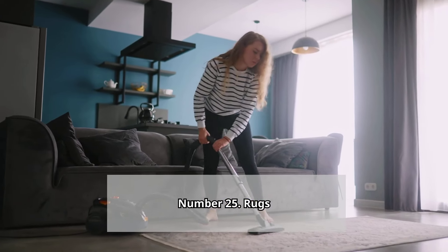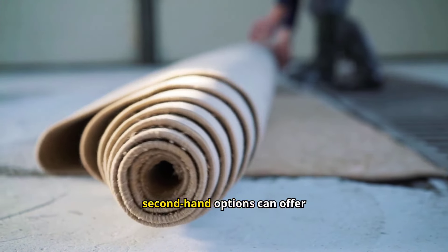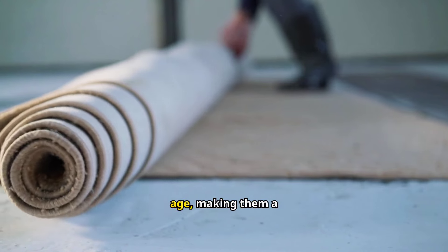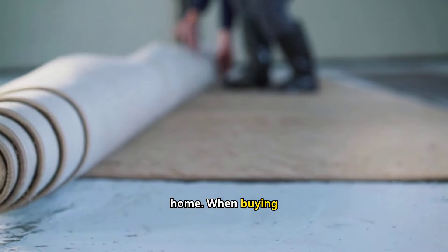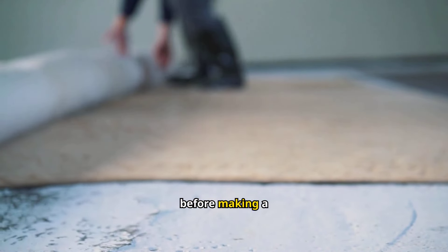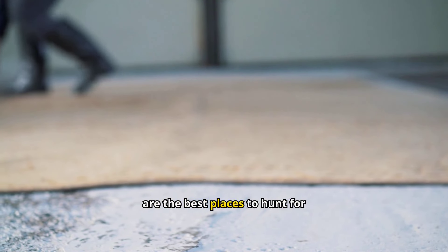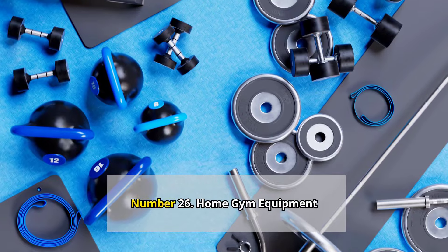Holiday Decorations: Holiday decorations can be surprisingly expensive, but you can often find secondhand ornaments, lights, and wreaths for much less. Shopping secondhand for decorations can also lead to discovering vintage or unique pieces that add extra charm to your seasonal decor. When buying secondhand holiday decorations, inspect string lights to ensure they work and check for any signs of wear. Thrift stores, estate sales, and online holiday shops are great places to pick up festive items at a discount.